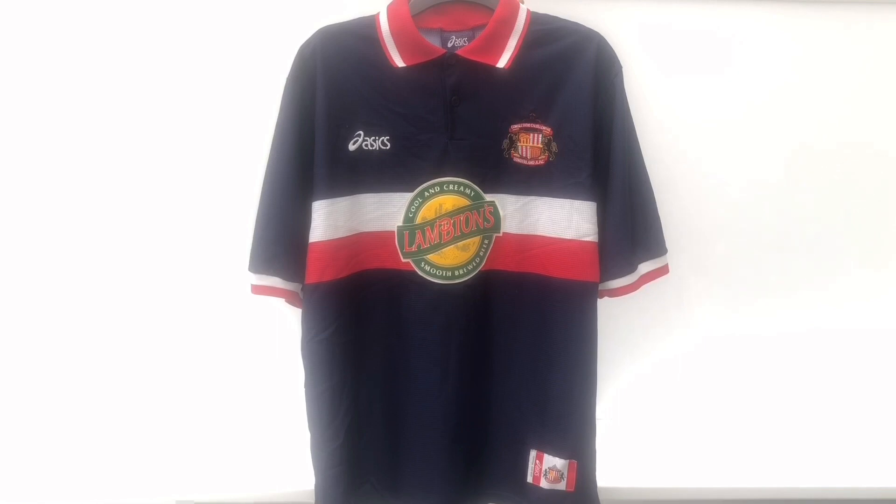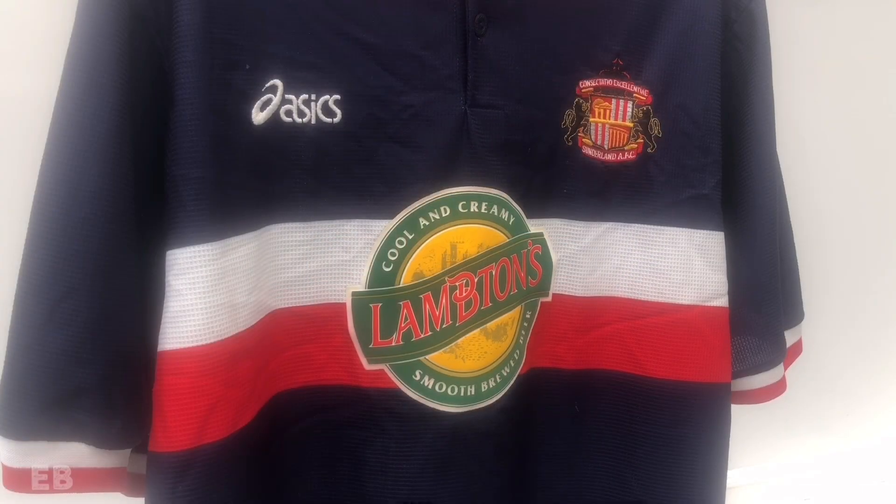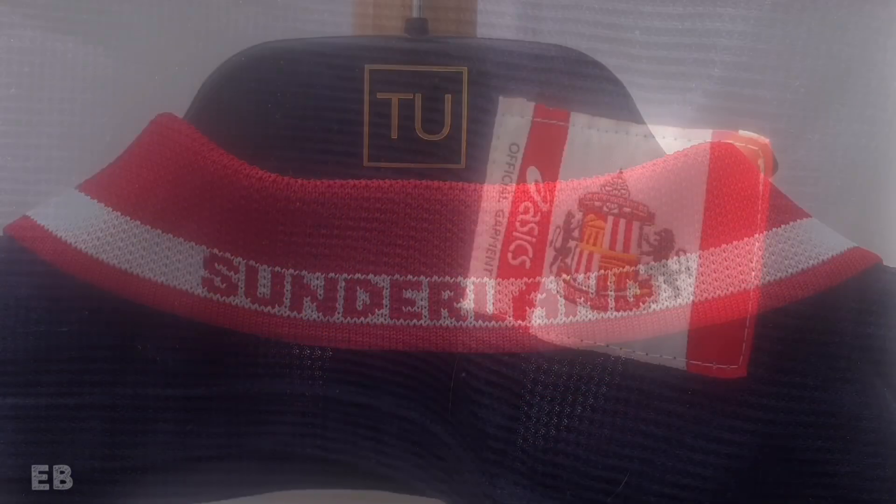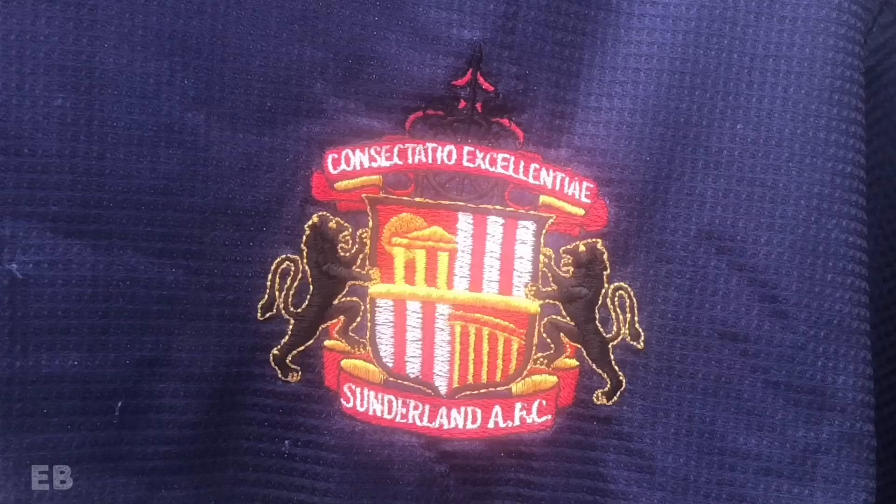The final design featured a few minor adjustments, most notably the horizontal band being reduced to one red hoop and one white hoop, and the cuffs of the sleeves changed to hoops. This kit would become a very memorable shirt for Sunderland as it featured in the 105-point Division 1 title winning campaign.